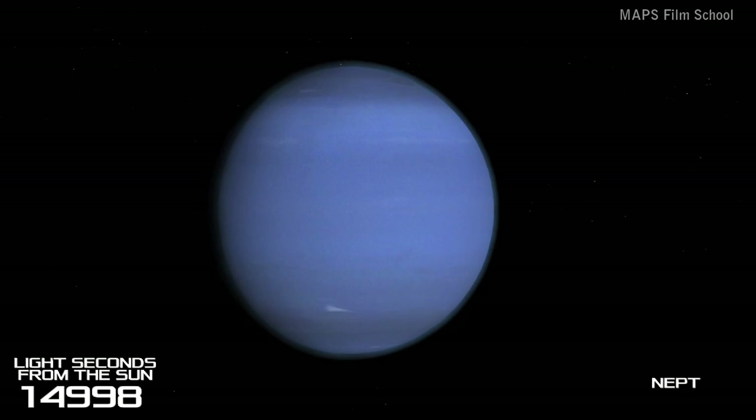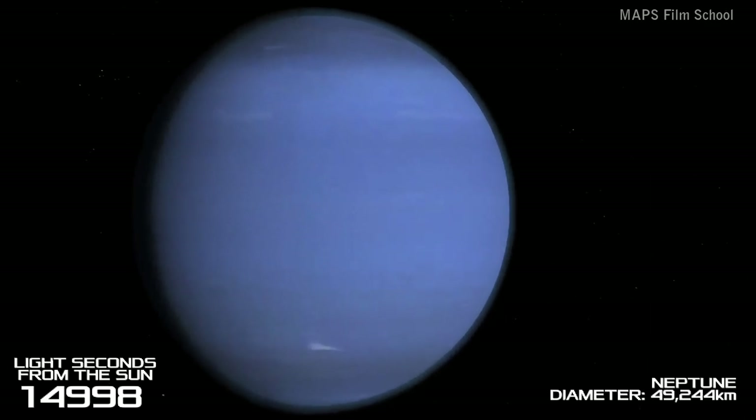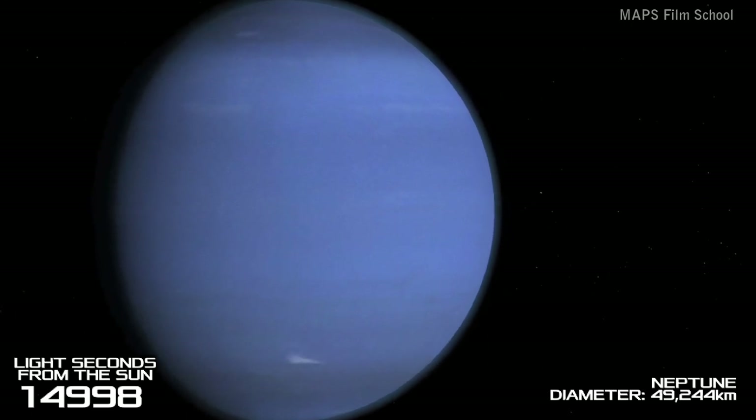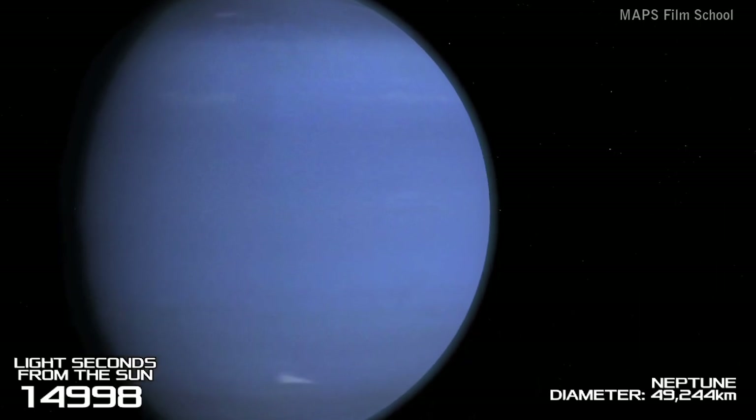We have to travel a further 1 hour, 30 minutes and 23 seconds at the speed of light until we reach the furthest planet from the Sun, Neptune. This planet is the windiest in the whole solar system, with winds almost reaching 600 metres per second. The reason for its blue colour is due to the absorption of red light by the methane in the atmosphere.